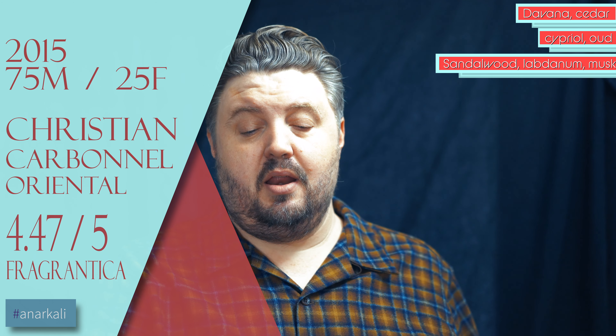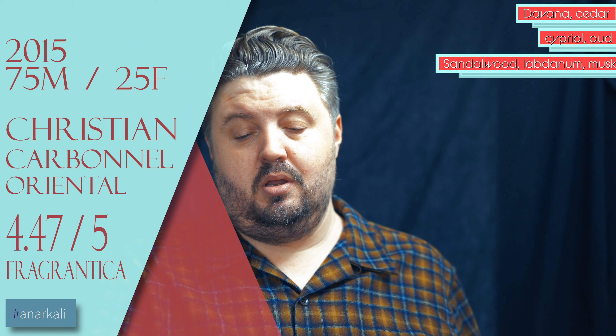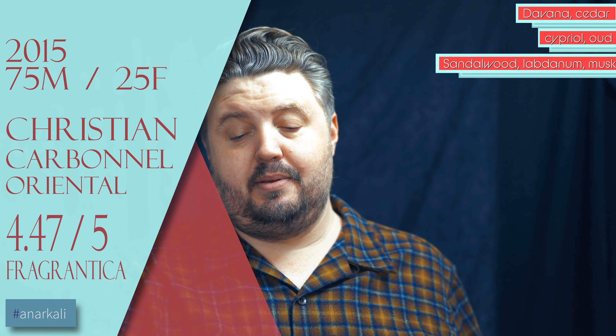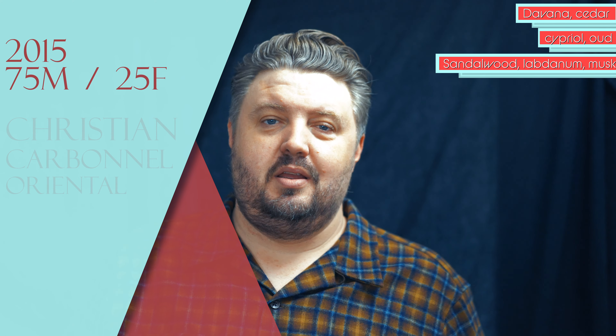Top notes: Davana, Cedar. Middle: Gershom, Balsam, Cipriol, Oud. Base: Sandalwood, Lactinum, and Musk. Pretty simple ingredients — easy to come off strong and beautiful, but also easy to get wrong.